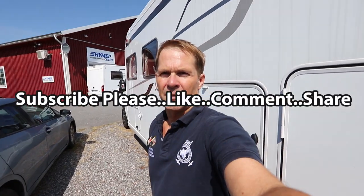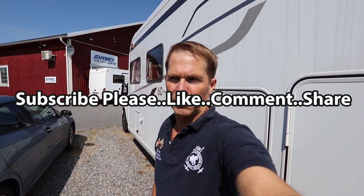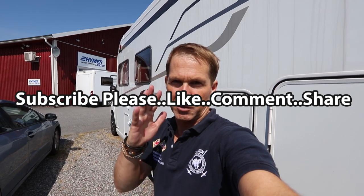Please subscribe, give us a thumbs up, and make a comment. Hopefully see you in the next video. Thanks for watching. Bye bye.